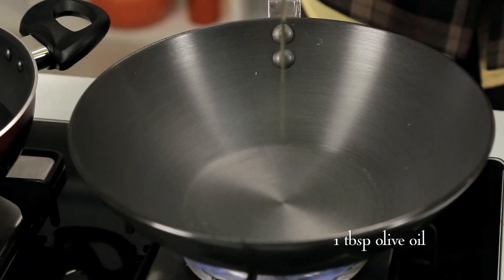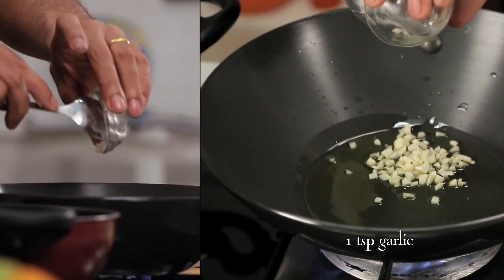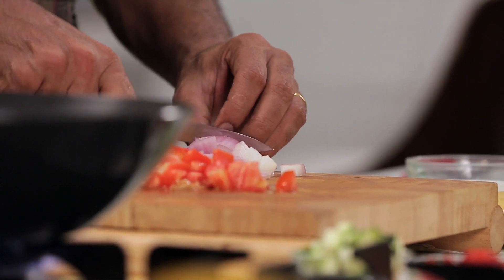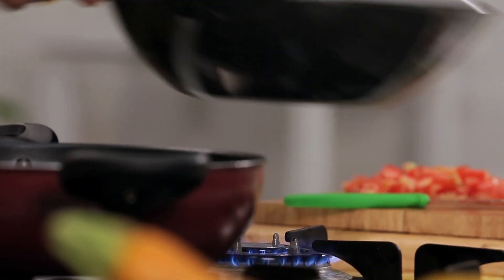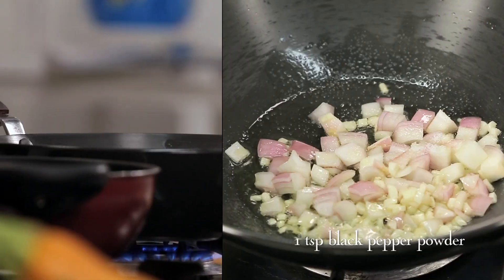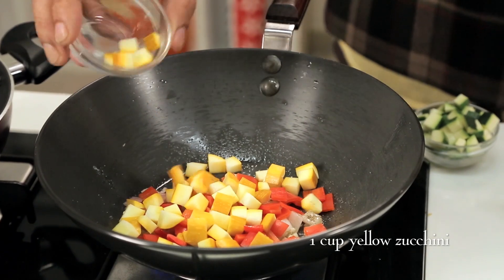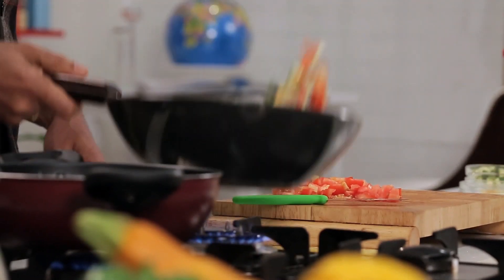In a wok, let's put some olive oil. If you are eating Italian, it won't work with any other oil. Let's add some onion, salt, crushed black pepper, bell peppers, zucchini — green zucchini. Now some tomatoes and tomato puree.